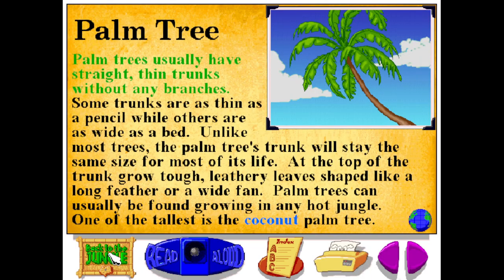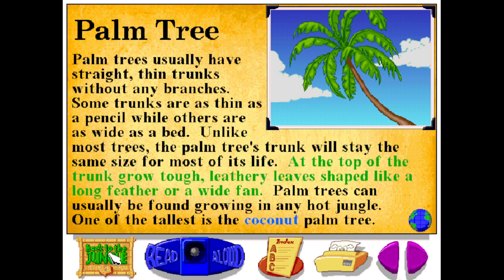Palm trees usually have straight, thin trunks without any branches. Some trunks are as thin as a pencil, while others are as wide as a bed. Unlike most trees, the palm tree's trunk will stay the same size for most of its life. At the top of the trunk, grow tough, leathery leaves, shaped like a long feather or a wide fan. Palm trees can usually be found growing in any hot jungle. One of the tallest is the coconut palm tree.